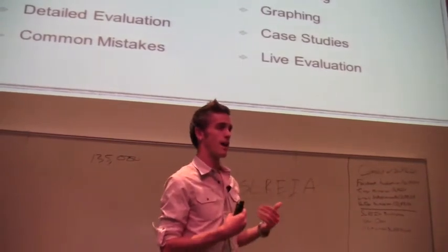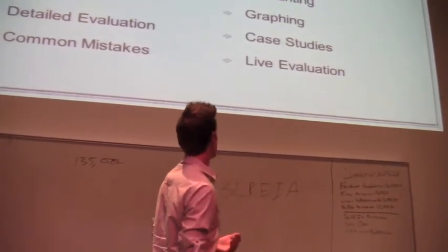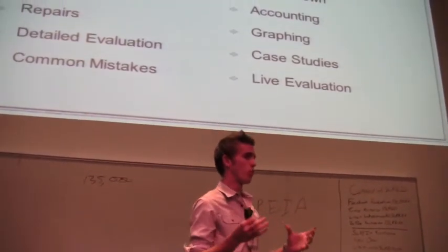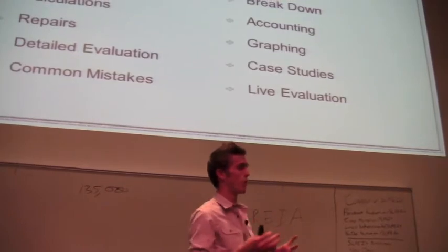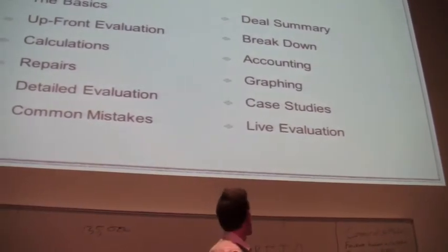That goes into accounting — I have all my own accounting and my accountant's accounting, and I reference everything into that. And then graphing, so that from a quick view we can tell where we spent our money, where we made a mistake, where we can improve next time. Then we'll do some case studies and live evaluation.